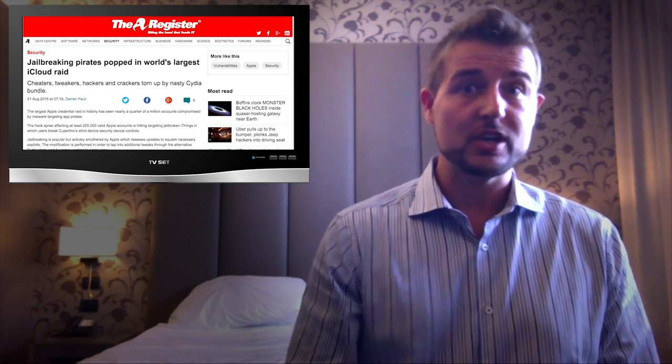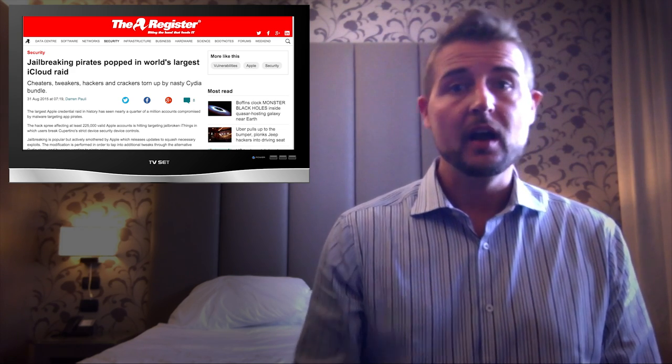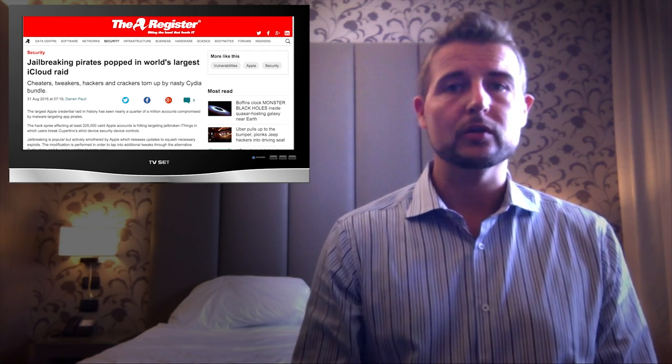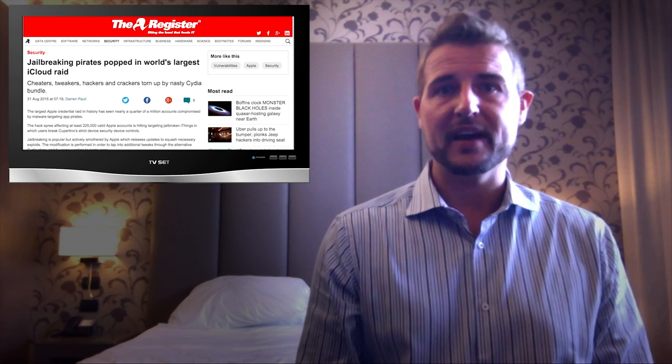The good news is KeyRater only affects jailbroken iOS devices. If you haven't jailbroken, you're probably not affected. On top of that, you actually have to go to certain Chinese Cydia repositories and download a malicious tweak for this sort of attack to affect you.